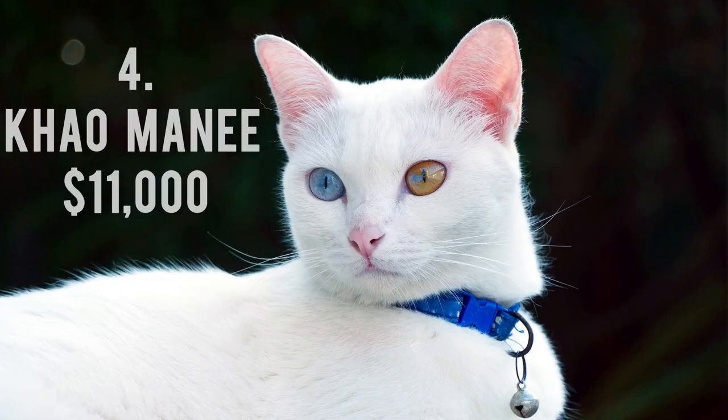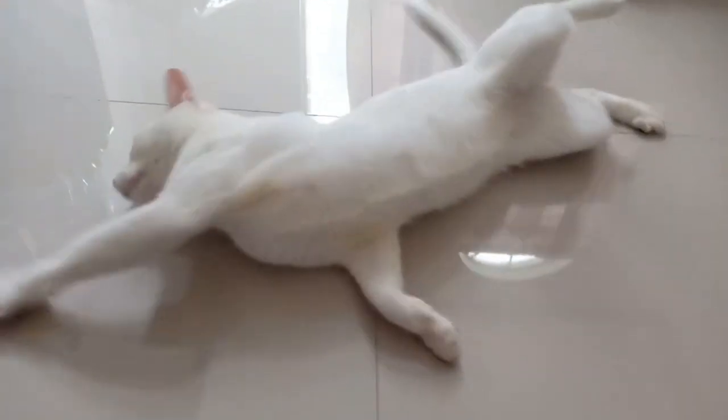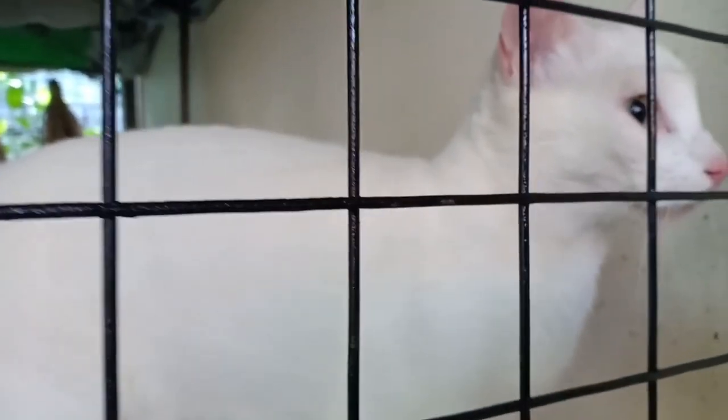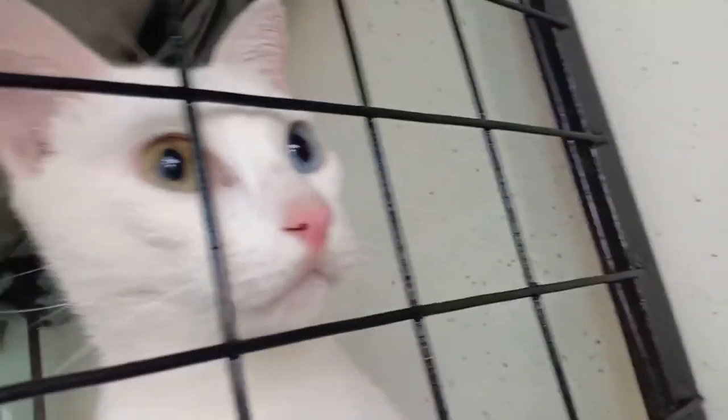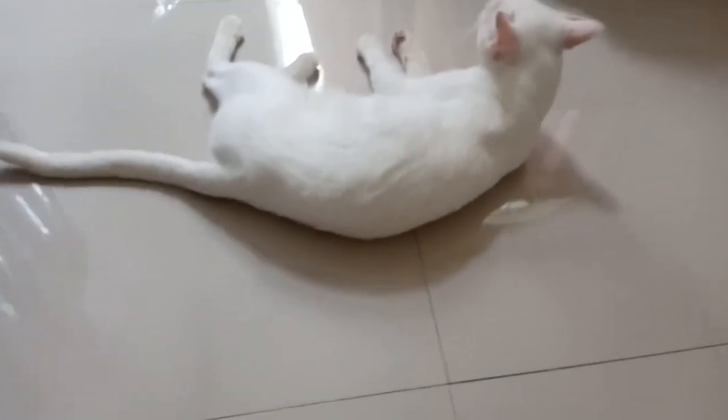Number 4: Kao Mani, $11,000. The best-kept secret of the Thai people has been around for hundreds of years. The fact that it happens organically makes it much more fascinating. It is also known as the Diamond Eye Cat and has all-white fur as well as jewel-bright eyes that frequently have several colors.